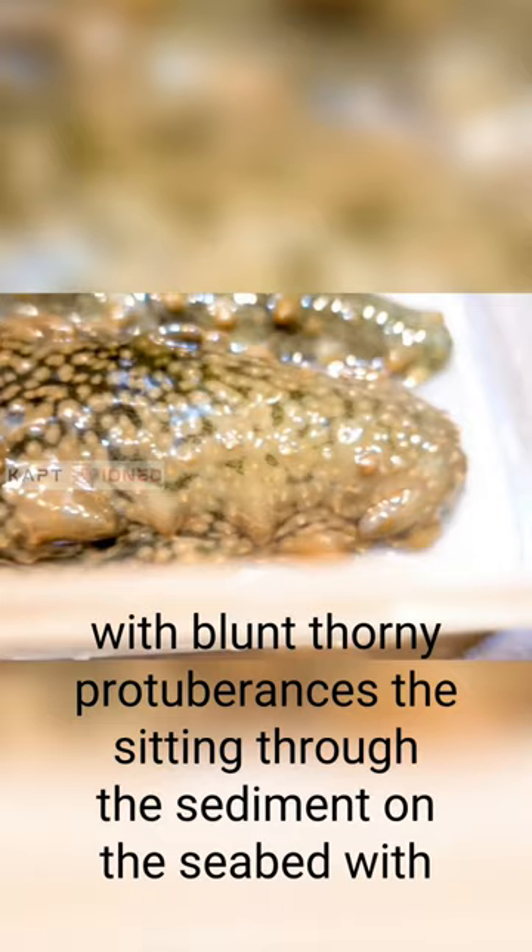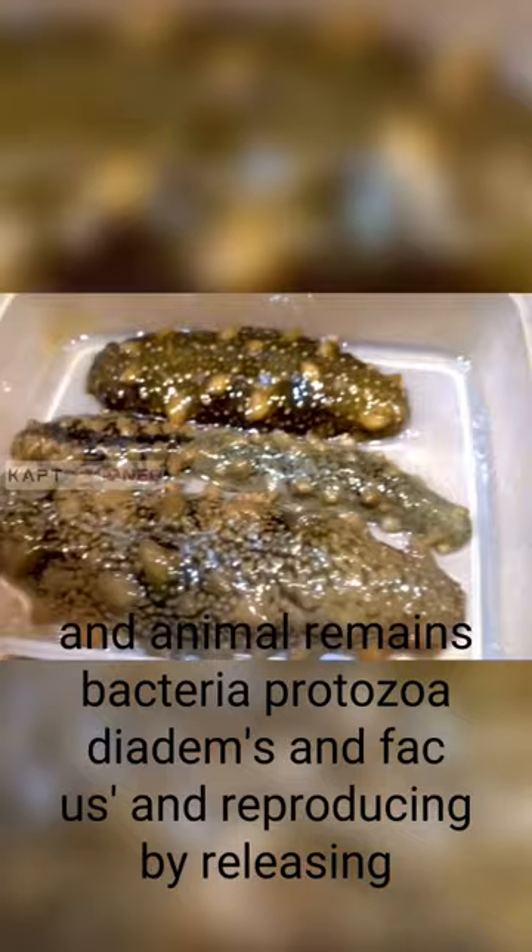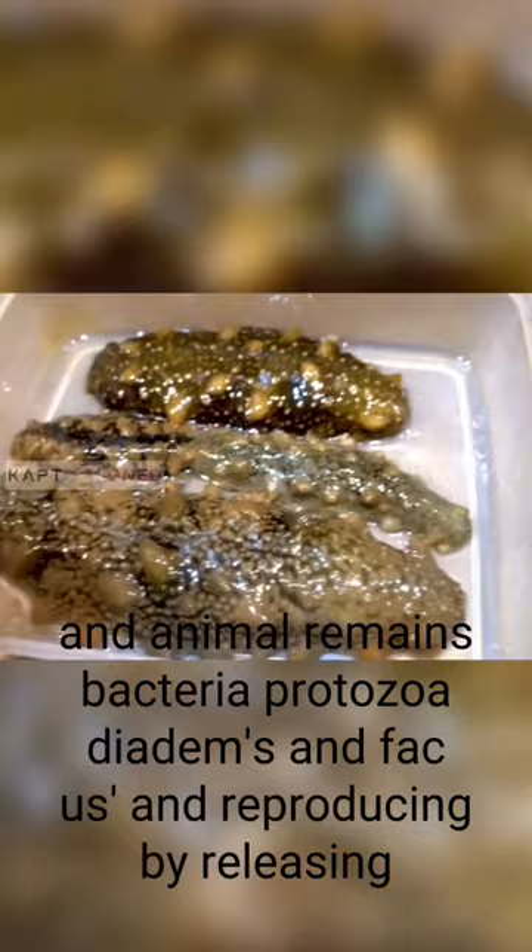It sifts through the sediment on the seabed with its tentacles, feeding on detritus and other organic matter including plant and animal remains, bacteria, protozoa, diatoms, and phacuses, and reproduces by releasing a mass of gametes into the sea where fertilization takes place. I think that helps — follow for more content like this.